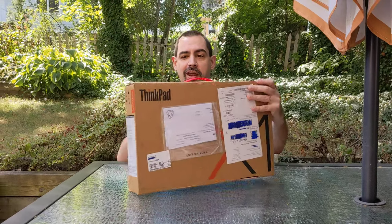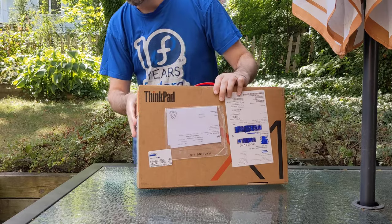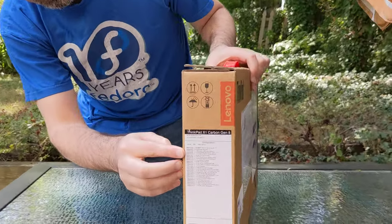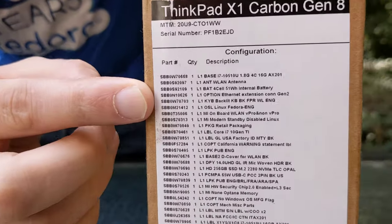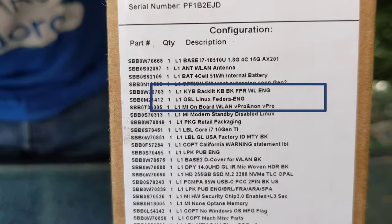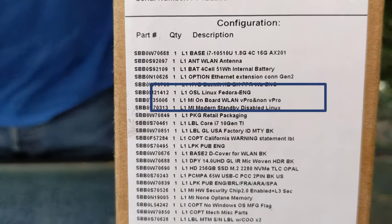So today, this package came — a ThinkPad with — if you look right here, can we zoom in on that? My wife is the camera operator today. Thank you. It is actually with Fedora as the operating system here.